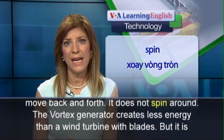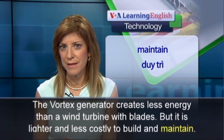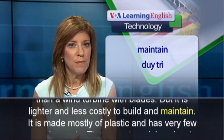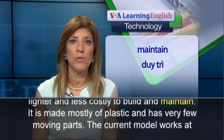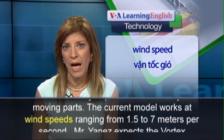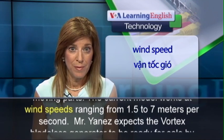But it is lighter and less costly to build and maintain. It is made mostly of plastic and has very few moving parts. The current model works at wind speeds ranging from 1.5 to 7 meters per second.